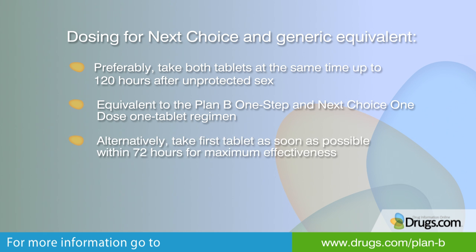Alternatively, you can take the first tablet as soon as possible after unprotected sex, and then the second tablet 12 hours later, as noted in the package insert. For optimal effectiveness, the first tablet should be taken within 3 days or 72 hours after unprotected sex. In either case, the regimen should be started as quickly as possible after unprotected sex.